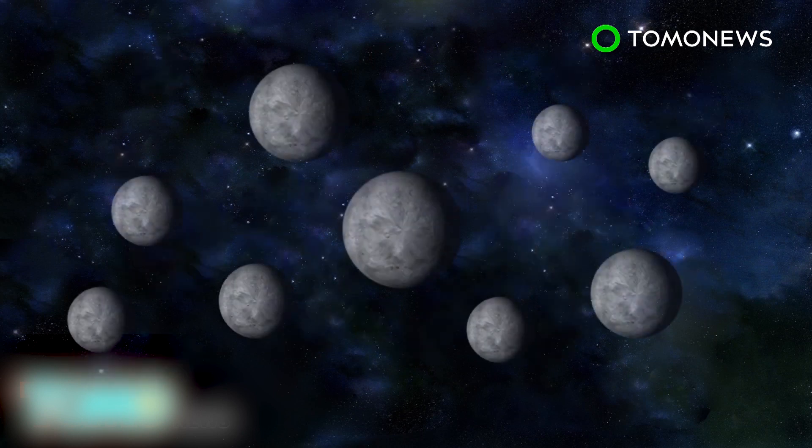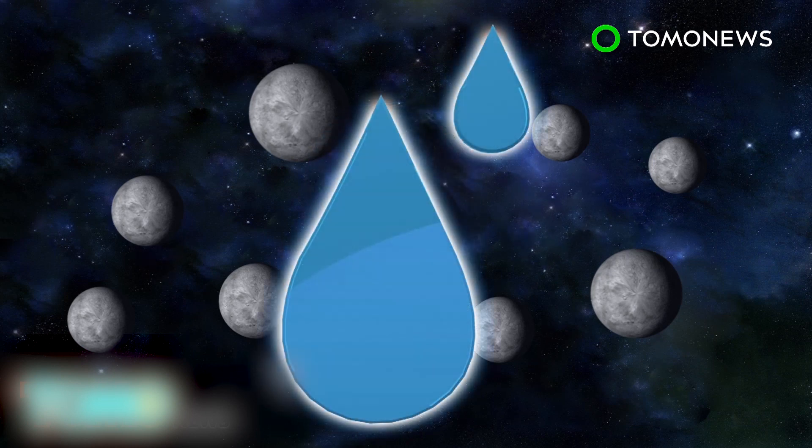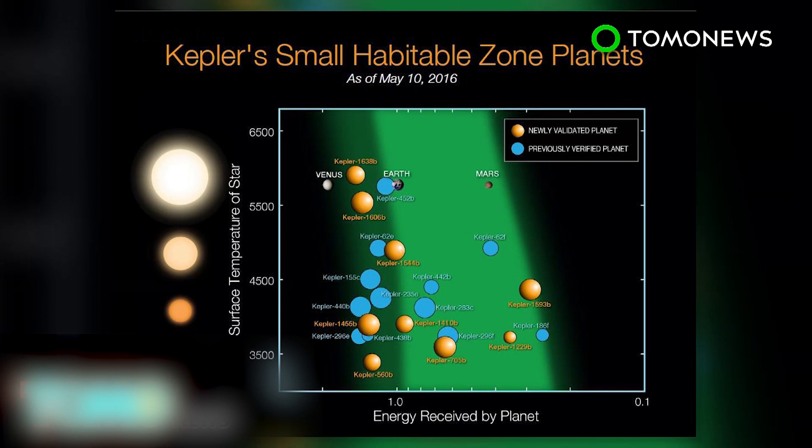Of these 550, nine are located just far enough from their Suns to suggest they may contain water. The total number of exoplanets discovered now stands at 3,200.